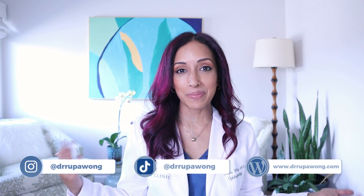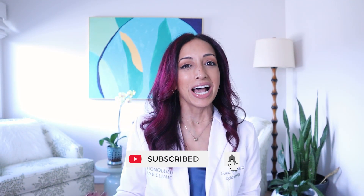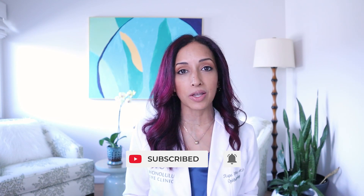Hello everyone, I am Dr. Rupa Wong, board-certified ophthalmologist, and on this channel we talk about eye health, eye surgery, eye makeup health, a lot of different things all related to eyes, and a little glimpse into my life as a doctor mom. So if any of that interests you, if you wouldn't mind taking a moment just to hit that subscribe button and the bell button for notifications, and comment on the videos that you find interesting so I know what type of topics are fascinating to you.